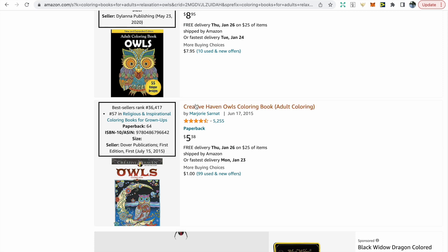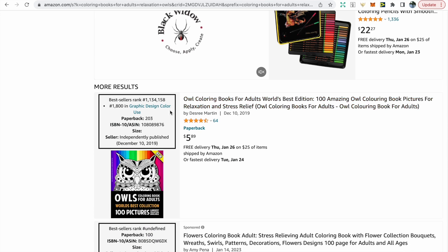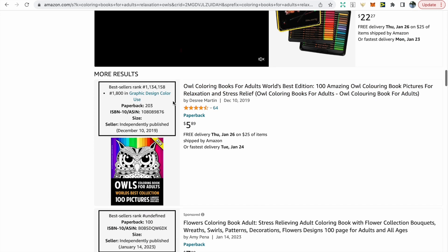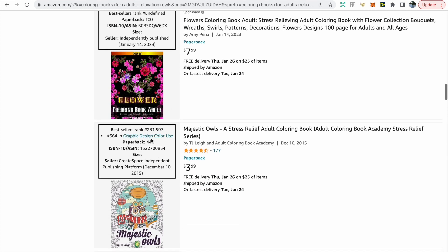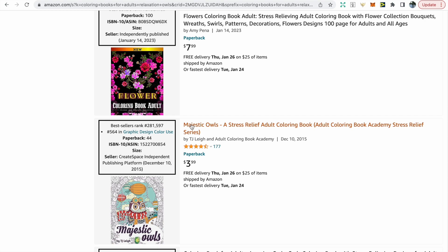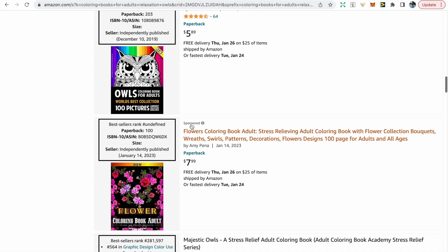The book after has an impressive BSR of 36,000 — very low. We'll also quickly look at another book with a BSR of over a million, but it does have a lot of reviews so I imagine it does well around Christmas time, followed by another book with a BSR of over 280,000 released in 2015.